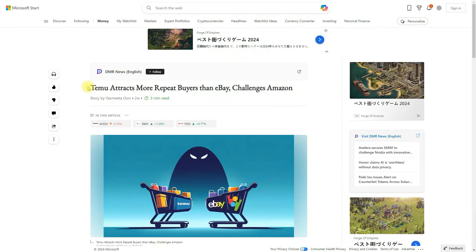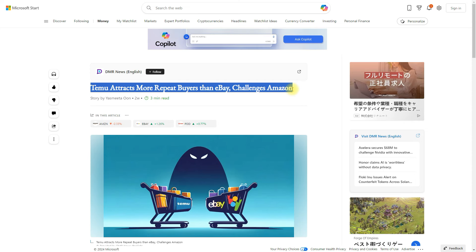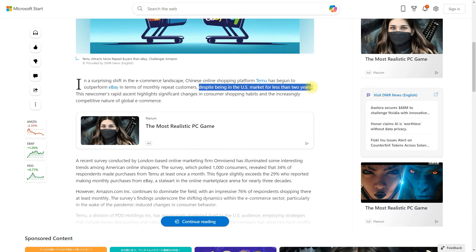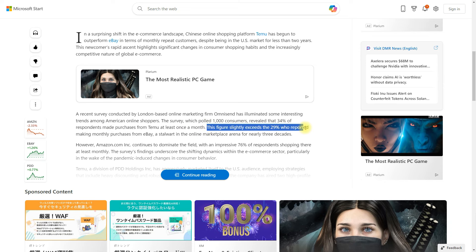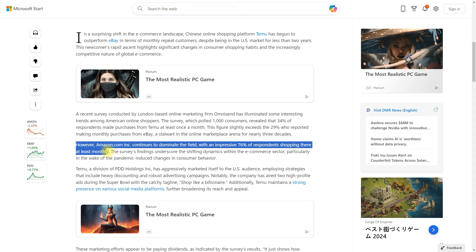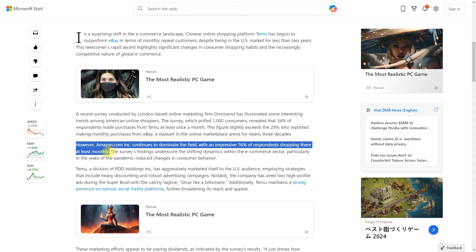The next article says Temu attracts more repeat buyers than eBay and is challenging Amazon. This Chinese e-commerce platform has been in the US market for less than two years. A London-based online marketing firm conducted a survey and found that 34% of respondents made purchases from Temu at least once a month — exceeding eBay, which is at 29%. However, Amazon continues to dominate the field, with about 76% of respondents shopping there at least monthly.